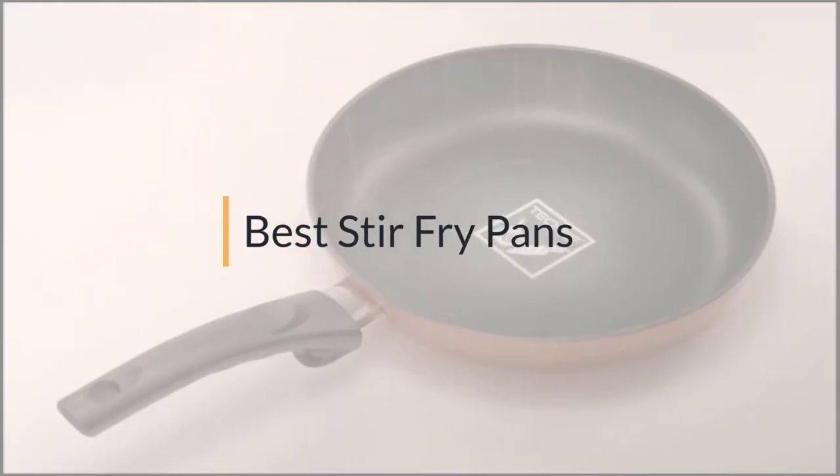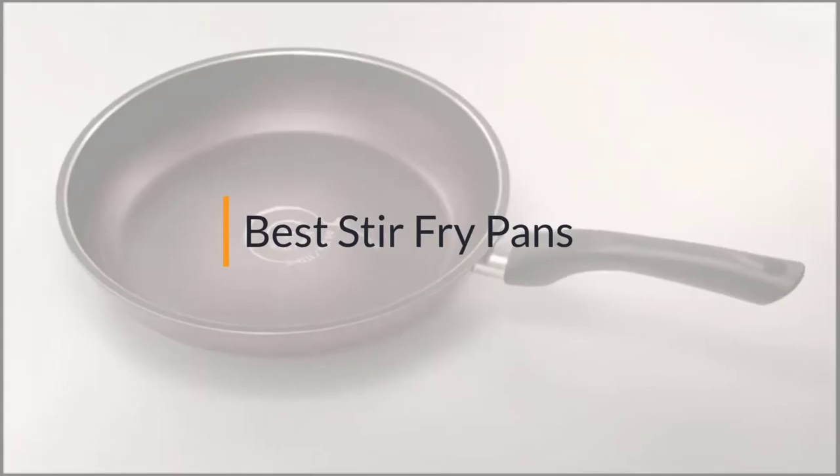If you are looking for the best stir-fry pan, here is a collection you have got to see. Let's get started.